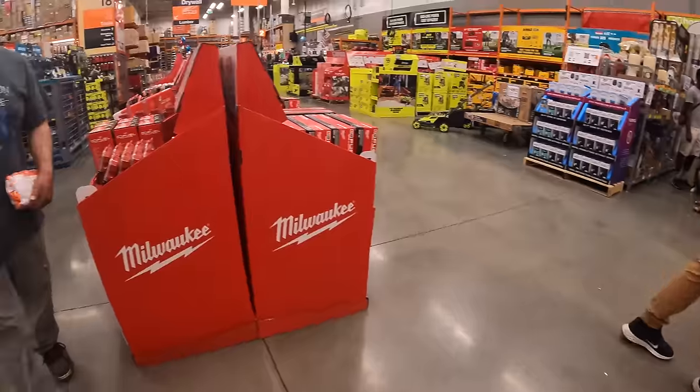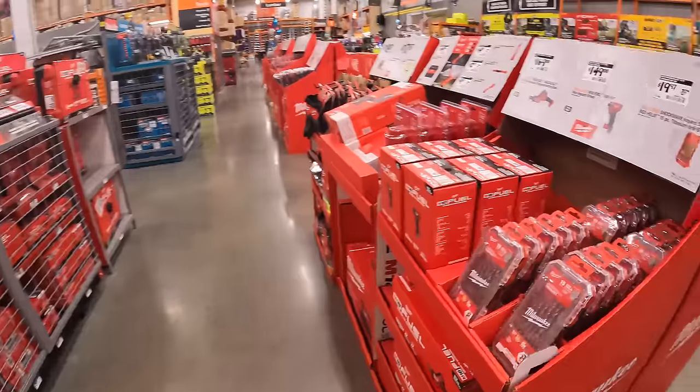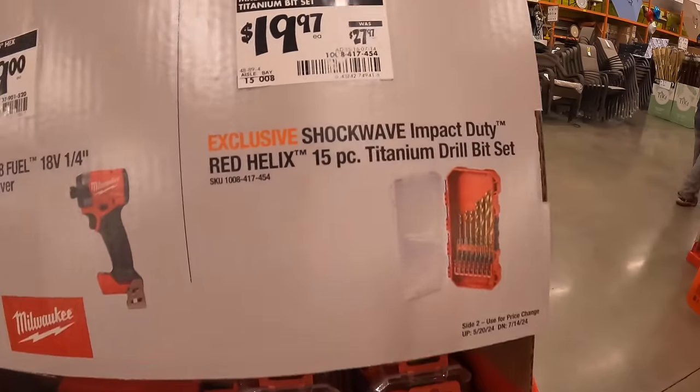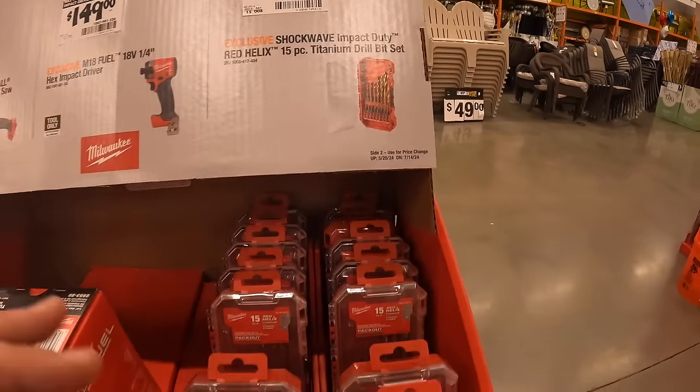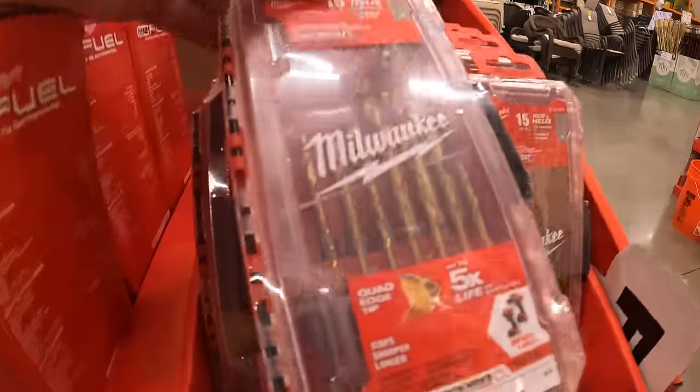Right behind me: $19.97 — was $29.97 — for the Shockwave Impact Duty Red Helix 15-piece titanium drill bit set.